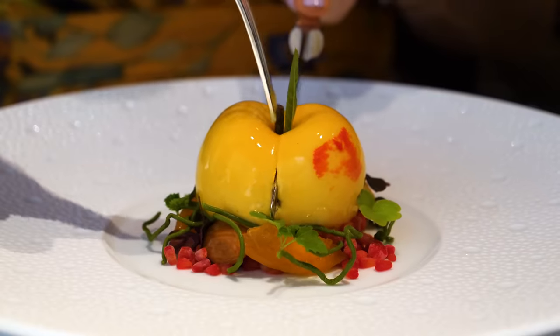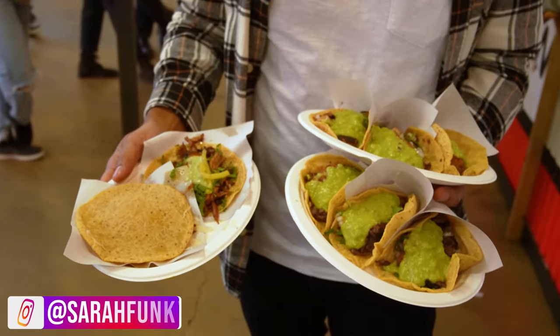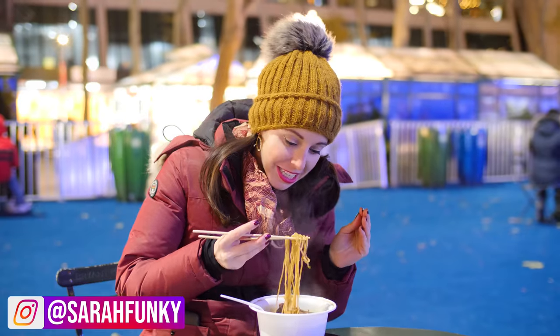Whether you're looking to splurge at a Michelin-starred restaurant or save on tasty street food, this food guide covers all budgets. Let's begin with $20 and below.